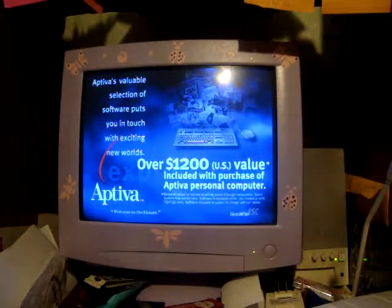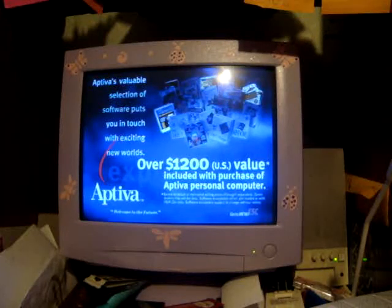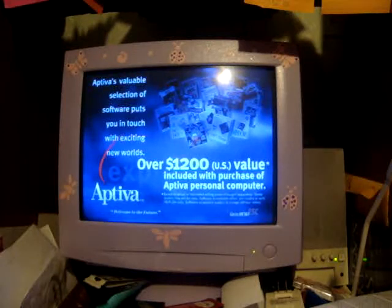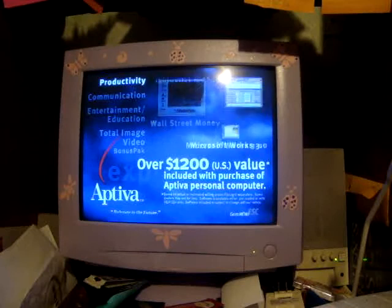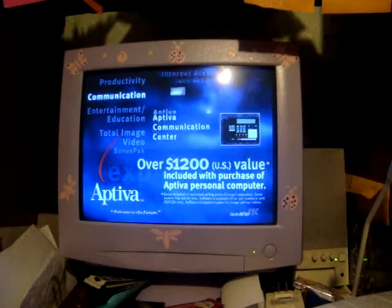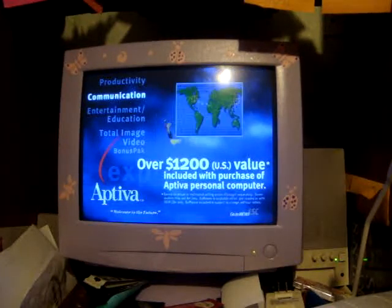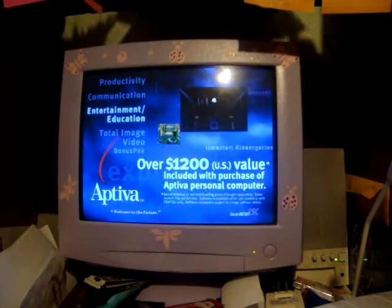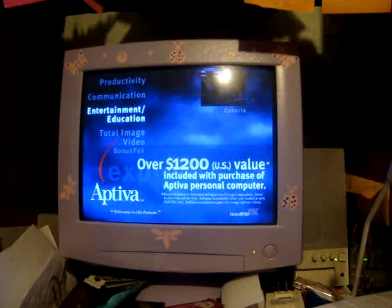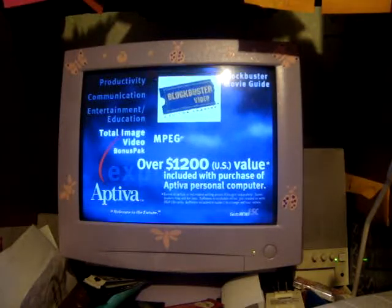Aptiva comes loaded with a selection of award-winning software that puts you in touch with exciting new worlds: productivity software, communication software, entertainment and education software, and the total image video bonus pack.